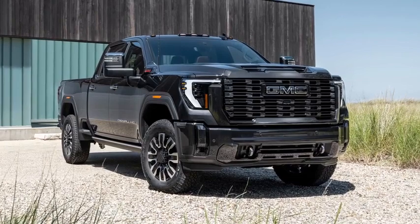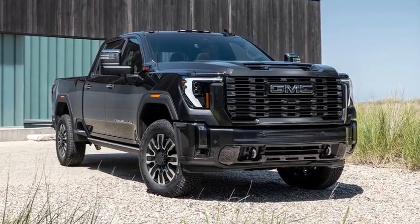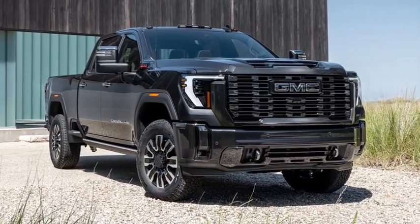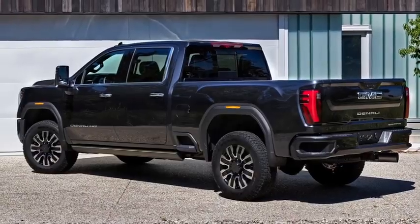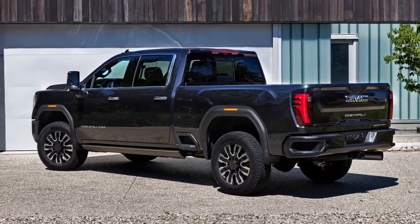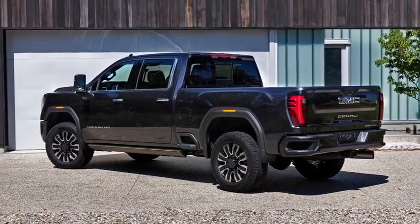At the front, we can see a revised grille, new headlights, and a new front bumper that features an edgier design and smaller fog lights. At the back, GMC has revised the taillights, which now come with a new design.